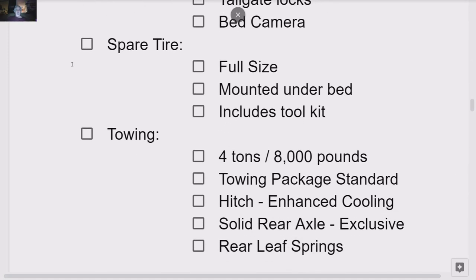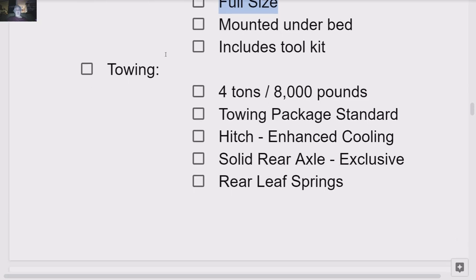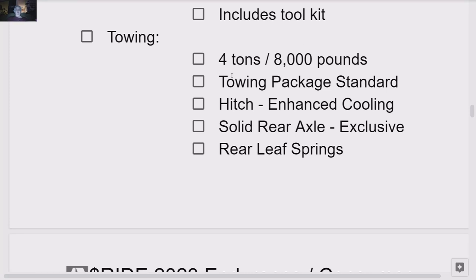Moving forward: spare tire. Full-size spare tire, mounted under the bed, and it includes a toolkit. This is a big deal because you get a full-size spare, and it's not mounted in some cubbyhole like the Rivian. Now, the towing capability of the Endurance consumer model is going to be four tons.